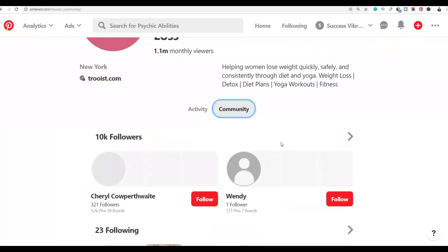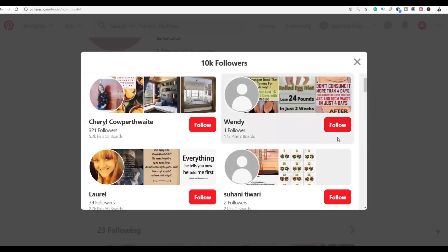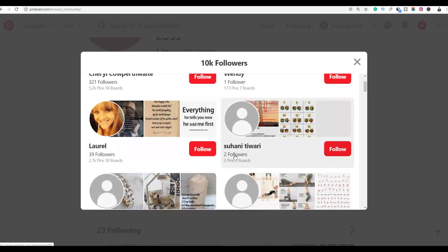To send messages, go to the profile and click on 'Community' to see the followers of this account. This account has 10,000 followers. Click on the followers icon to see the list of followers — these are the people you are going to send a simple message promoting your affiliate products.